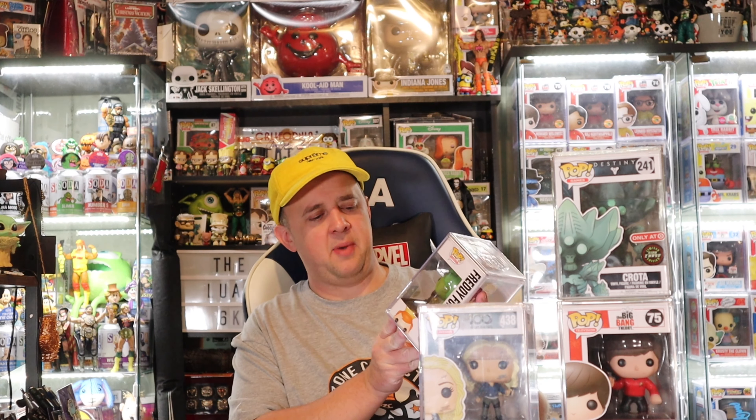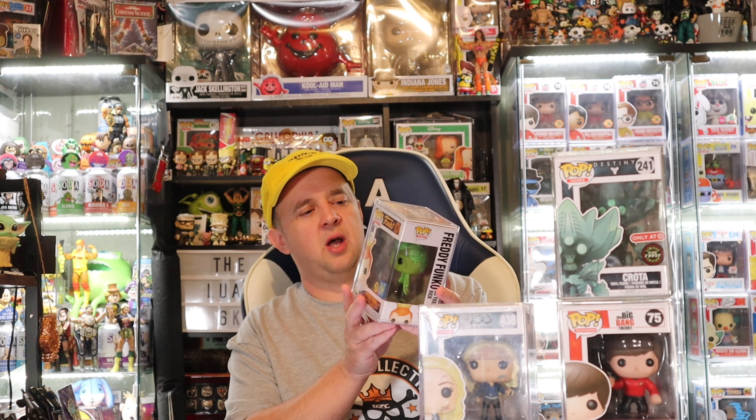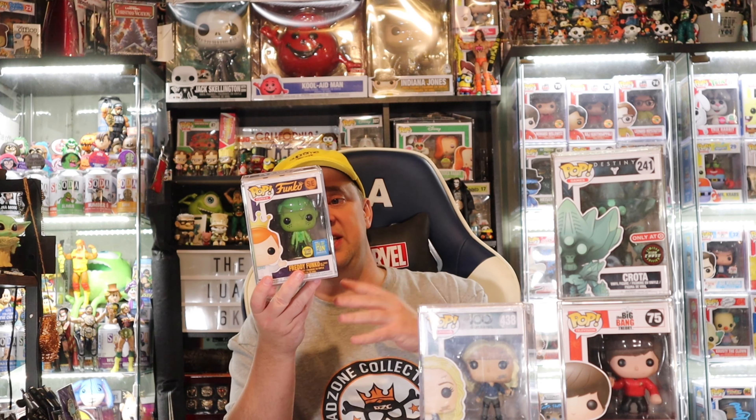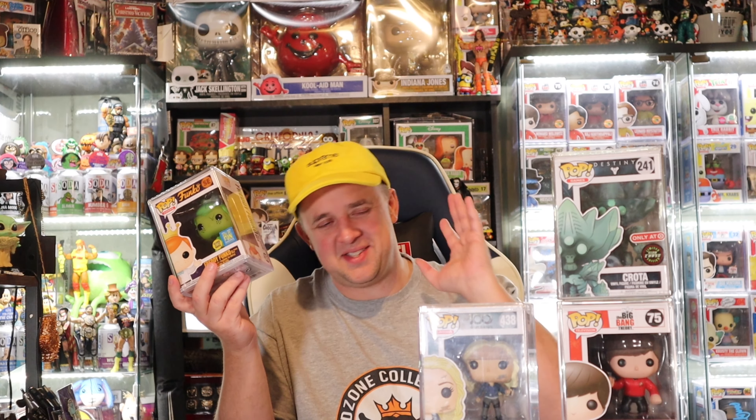Our next pop is Crota from Pop Games Destiny — chase exclusive, Target, etc. I've had this pop before but knew nothing about it. Let's see the value — this actually just went down $20, but it's sitting at $170. So that puts us at $370 with one to go.